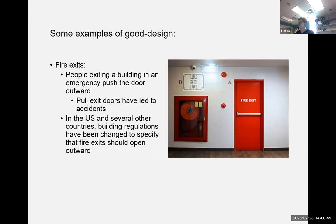Moving on to examples of good design — fire exits are a particularly nice example. People exiting buildings in a disaster tend to push doors outward, so in the US and several other countries it's now a building code requirement that fire exit doors open outward. Prior to this standard, pole-based exit doors led to serious accidents where people kept trying to exit while highly stressed and didn't think to pull instead.